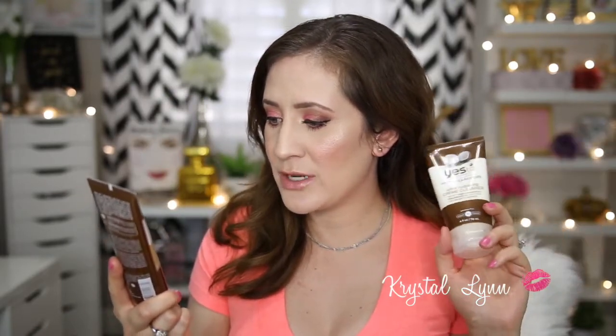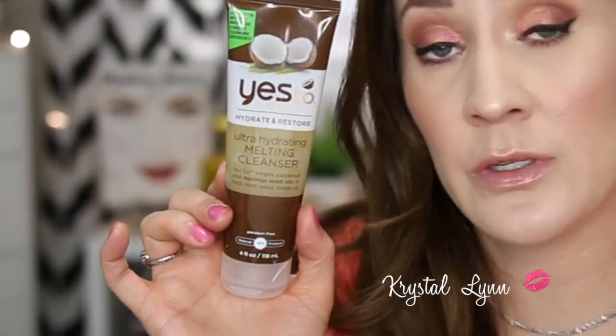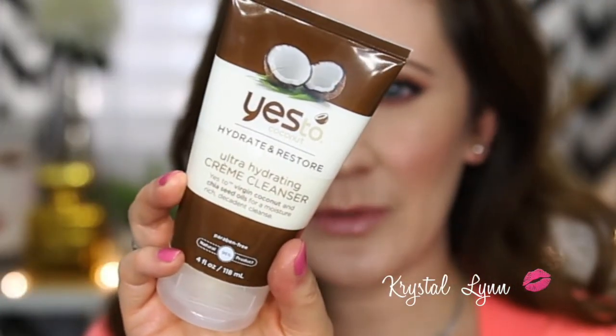I have two Yes To Coconut products I haven't used enough to fully comment on. First is the Yes To Coconut Hydrate and Restore Ultra Hydrating Melting Cleanser — paraben free, 99% natural. I've used it a couple of times and it worked really well. I basically rub it over my face, wet my face, and it helps melt off my makeup. The second is the Yes To Coconut Ultra Hydrating Cream Cleanser — 96% natural — which I haven't really tested yet.